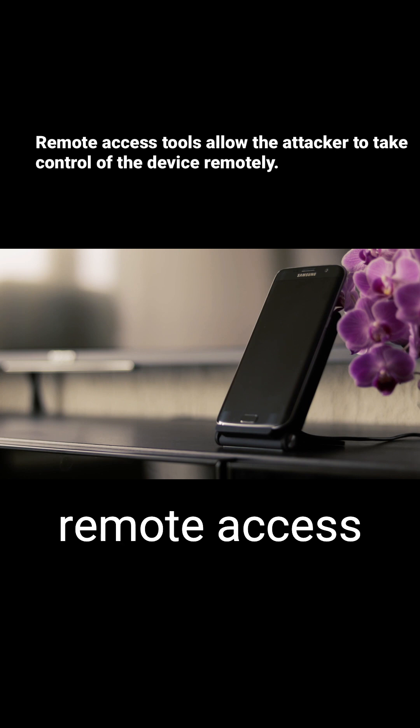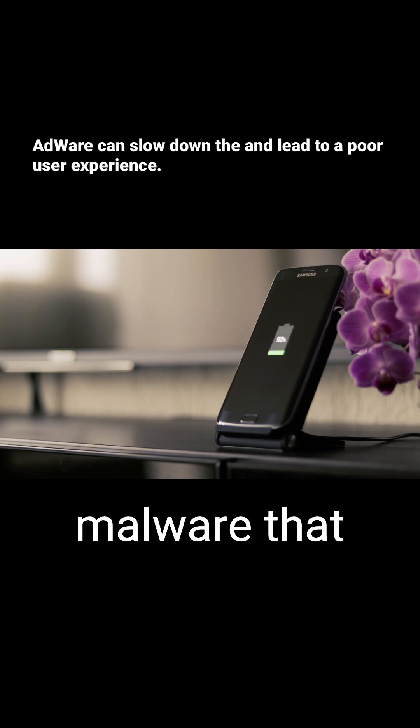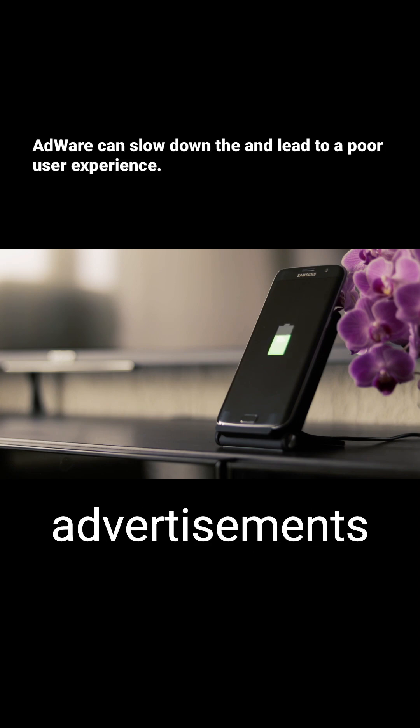Remote access tools allow the attacker to take control of the device remotely. Adware is a type of malware that displays unwanted advertisements on the device.